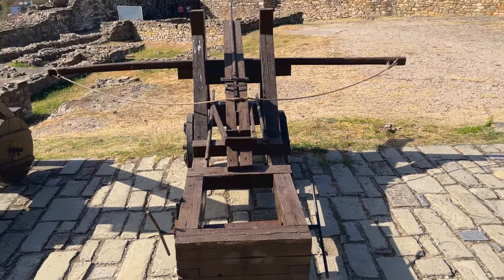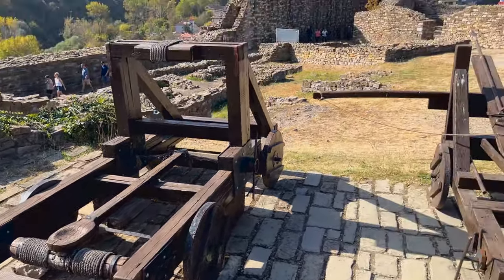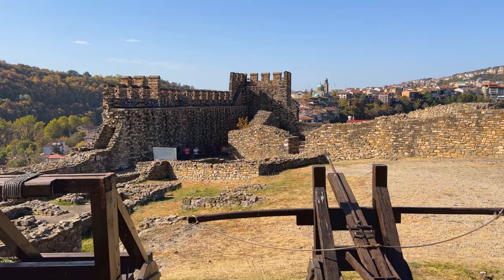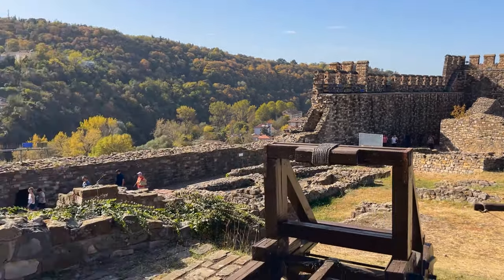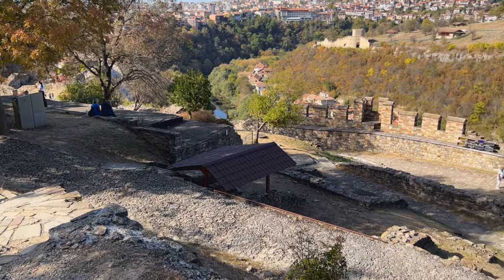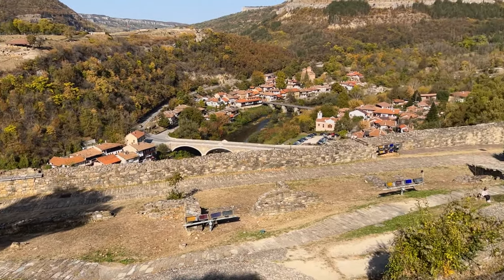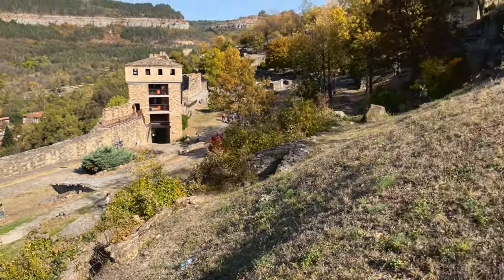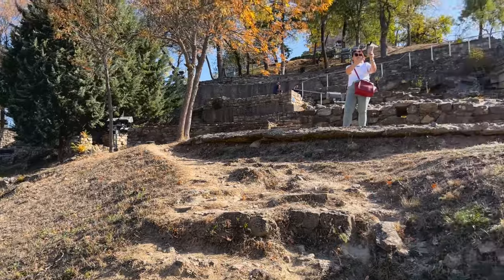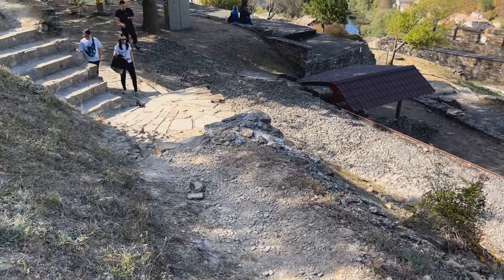They would use these to catapult and launch stuff straight up over the fortress walls. While this is a tourist attraction, they have left it pretty authentic. I've stubbed my toe quite a few times on these jagged rocks. There's some handrail over there, but in a lot of areas it would be pretty easy to just fall down the side or fall off a set of stairs.